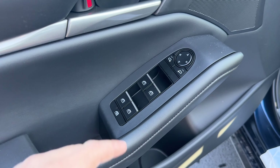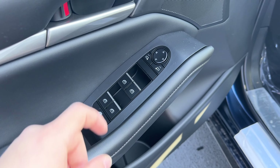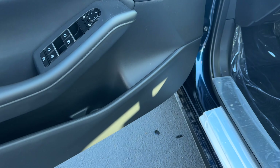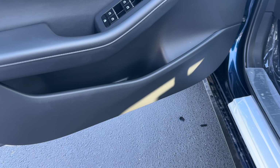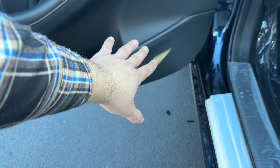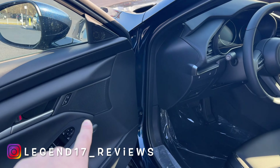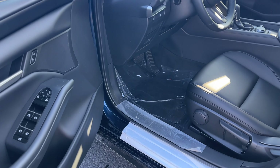The door handle feels nice and solid, the door locks, tweeter — I love the gray trim. The armrest is soft, the window switches and mirror controls all look good, and I love the silver trim on the window switches. All windows are automatic up and down. This side is soft, but the bottom is plastic which is completely fine. I'm noticing there is no large speaker in the bottom of this door — there is only a small speaker up top.